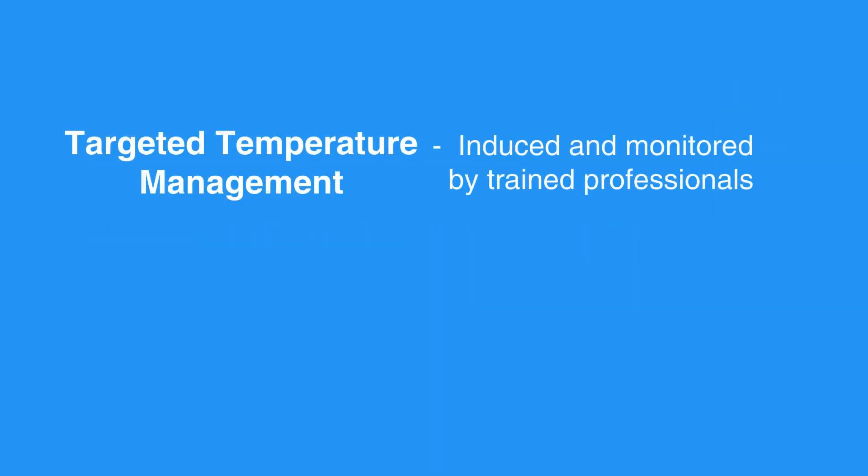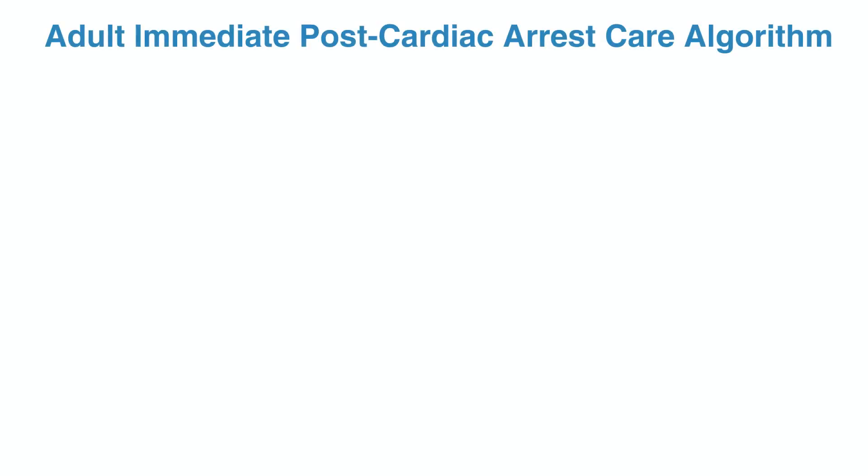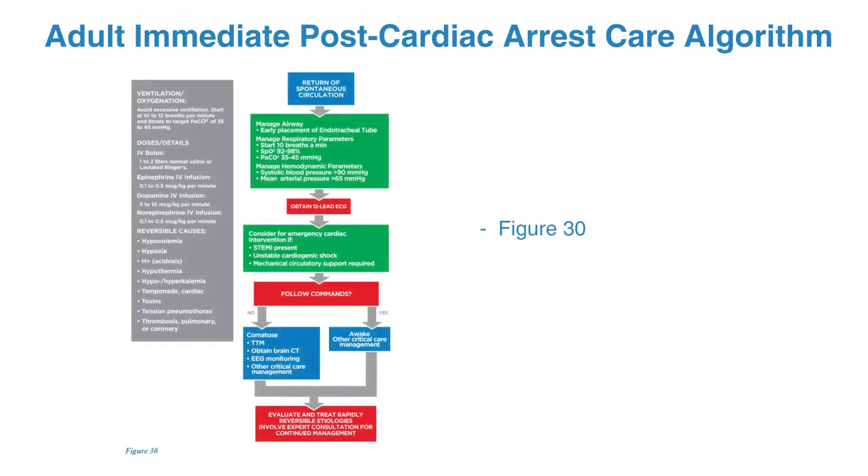Targeted temperature management should be induced and monitored by trained professionals. Induced targeted temperature management should not affect the decision to perform percutaneous coronary intervention, or PCI, because concurrent PCI and targeted temperature management are reported to be feasible and safe. For the adult immediate post-cardiac arrest care algorithm, please refer to figure 30 in your corresponding ACLS manual.